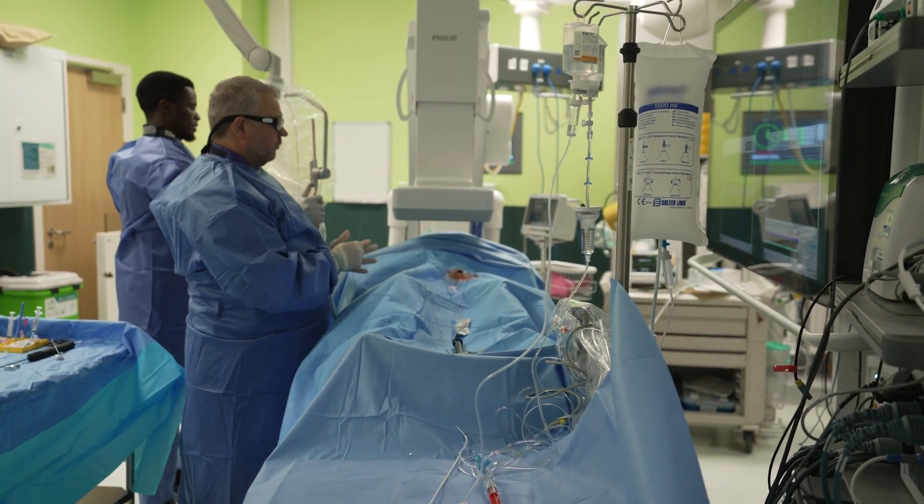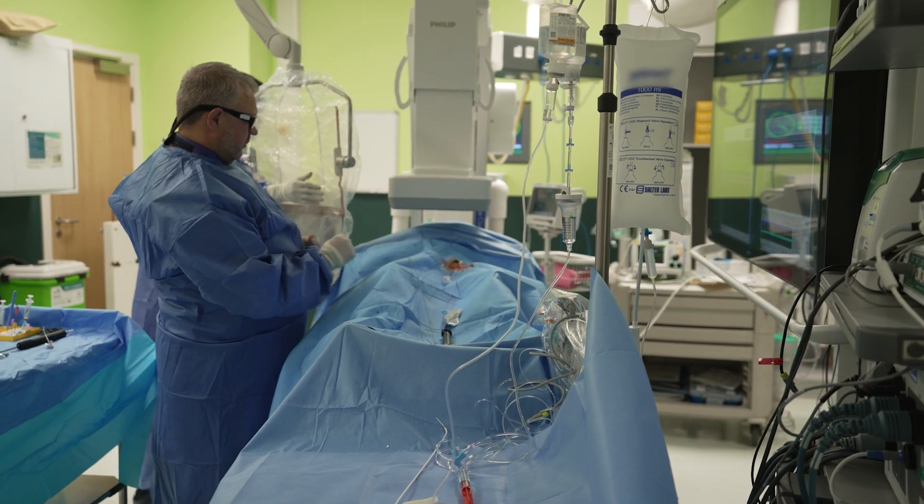X-rays are a brilliant tool to see structures in the heart and body, but there are risks, so it's vital we keep both patients and staff safe. For patients, it is the consultant's responsibility to ensure the benefits of the procedure outweigh the radiation risks. Everyone working in the cath lab receives radiation training before they're allowed to work in it, so they understand the risks and protections in place.